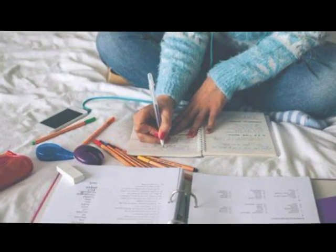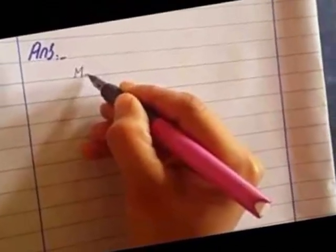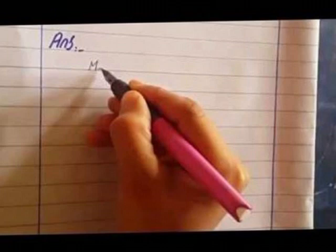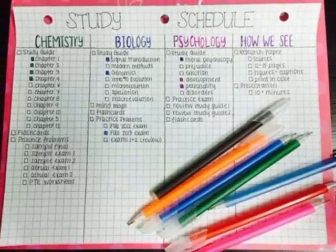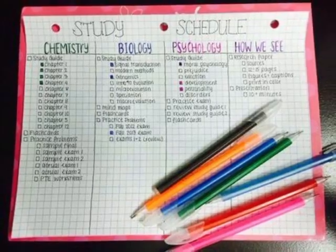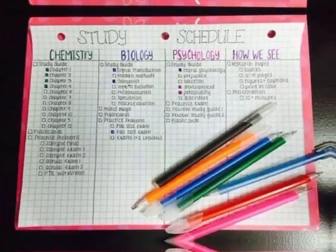Now start studying. Whatever time you have — one or two hours — try to study and clear your concepts. Read the questions and build your routine so that you study at the same time every day. Stay consistent during those study hours.